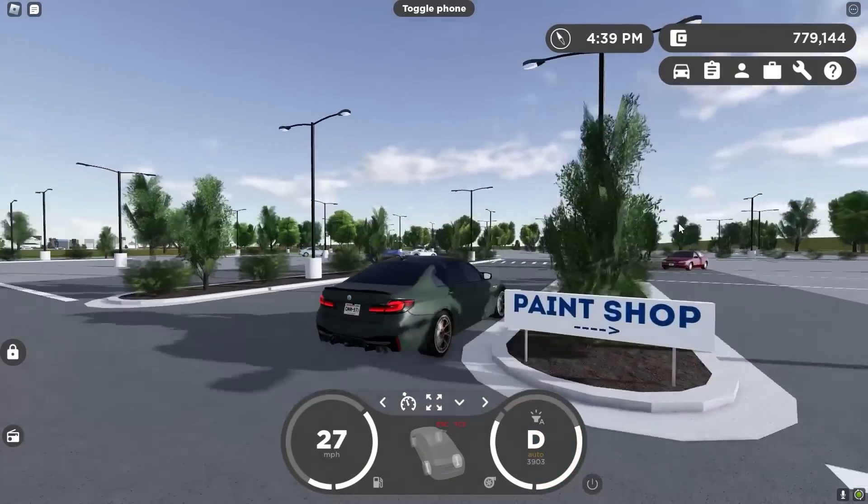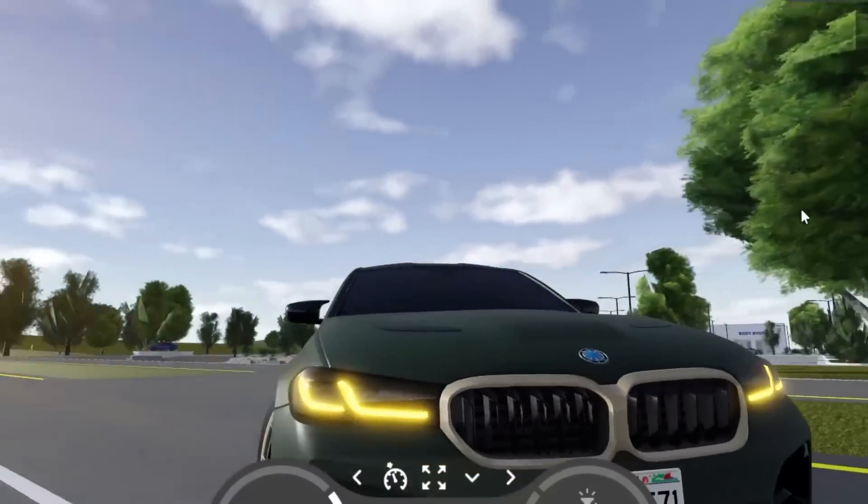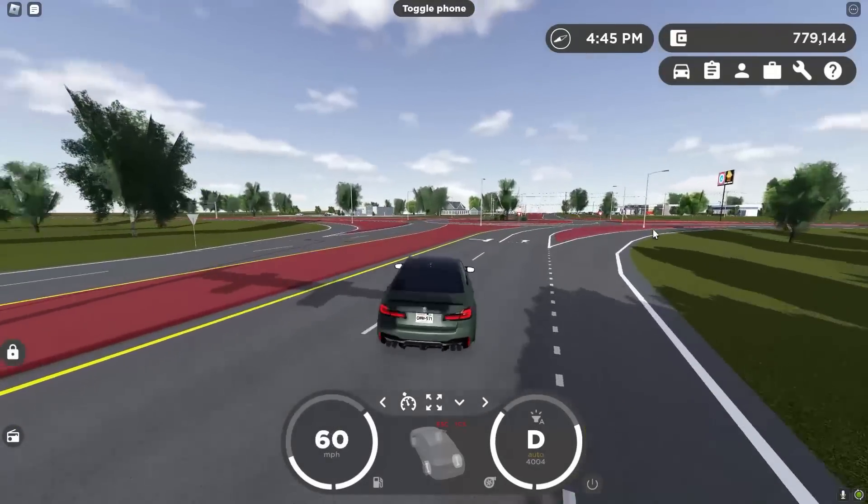Let me know what you guys like about this car. I love the headlights. I love the gold rims and the gold grille. Look at the daytime running lights. Comment down below — what is your favorite car from this new update?